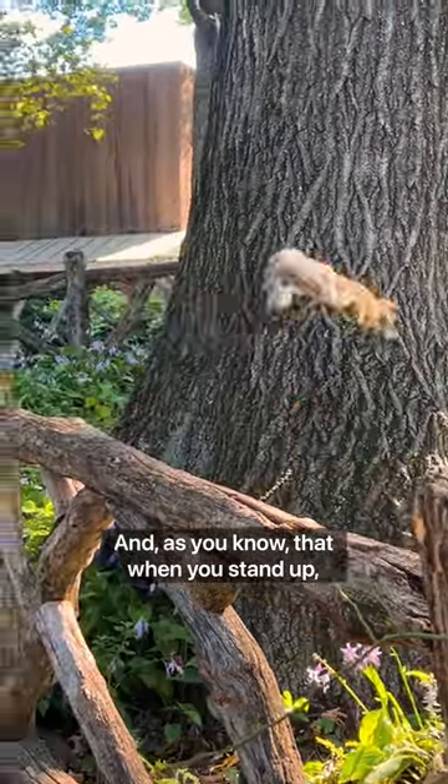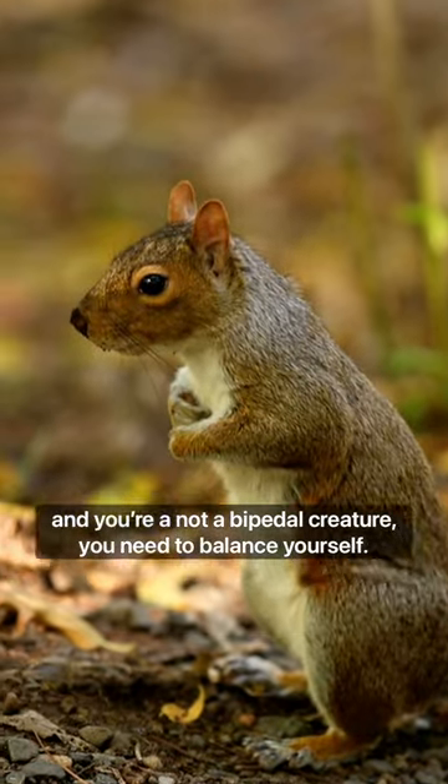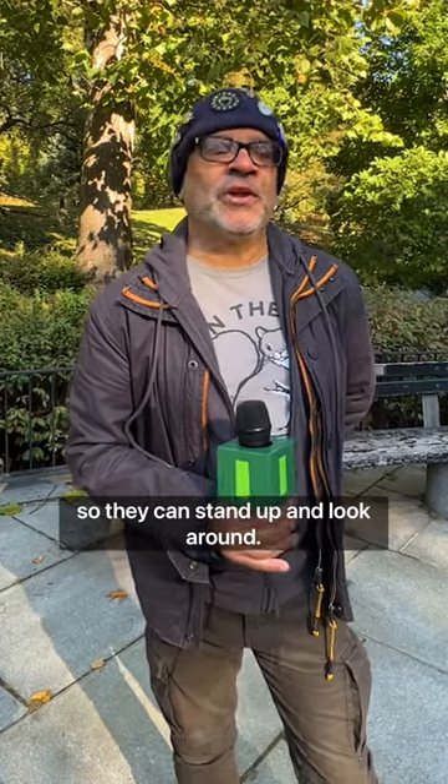As you know, when you stand up and you're not a bipedal creature, you need to balance yourself. So they put up their little front paws as a balance so they can stand up and look around.